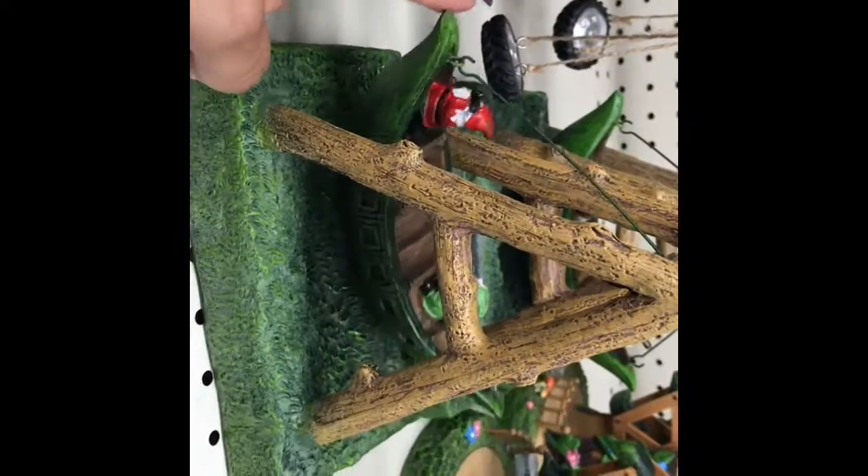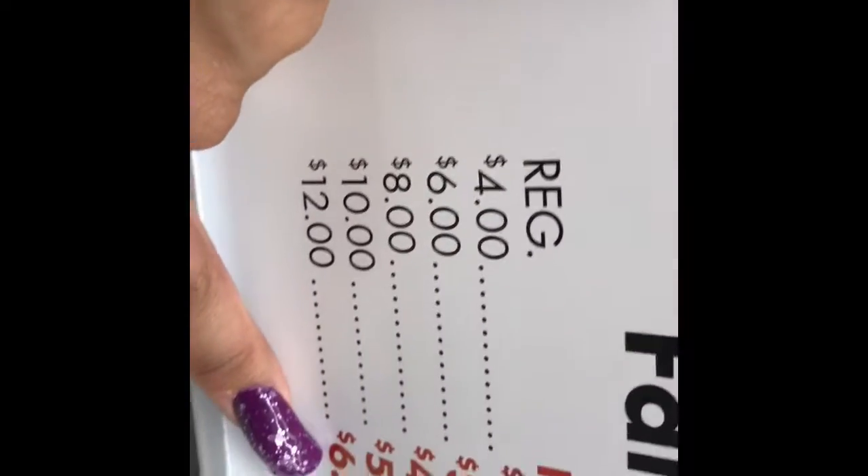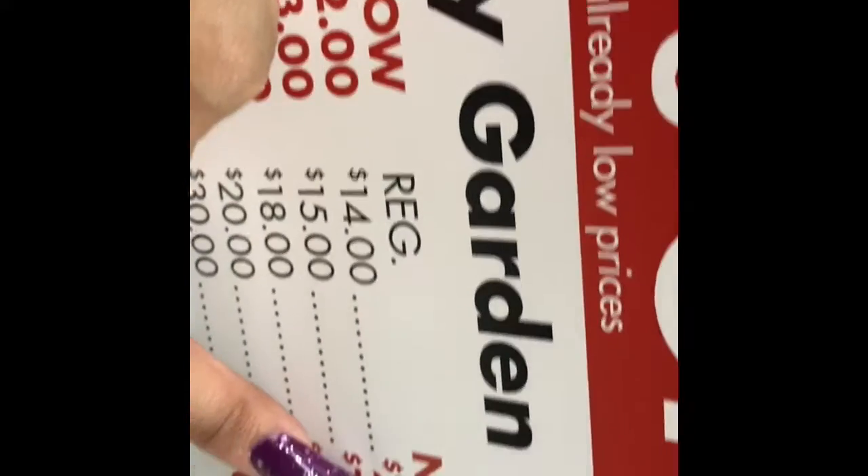This is so cute – look at that, you guys! How cute is that? That one is $14, and if you can see, it's $7 at 50% off. They have a lot of cute items in the clearance section today.